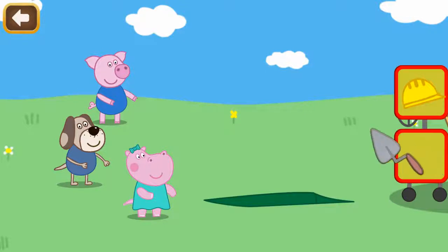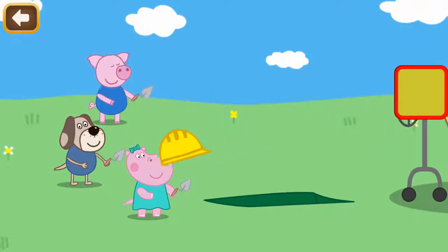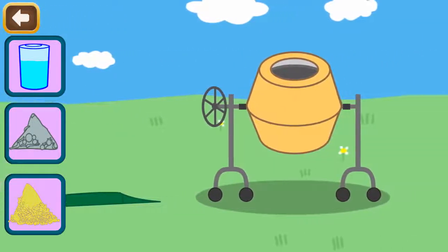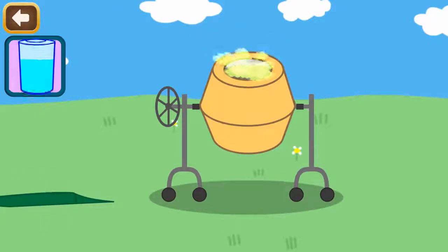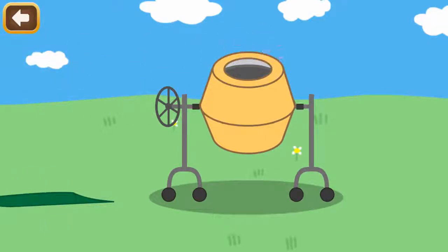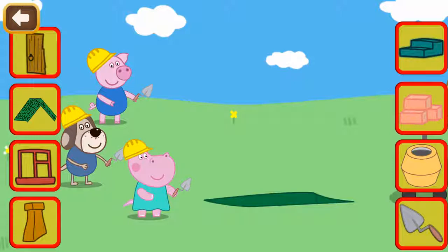My friends are not ready to work yet. Give each of them a helmet and tools. Now we have to knead concrete. Add into the mixer sand, cement, and water. Now we need to switch the mixer on. Hooray! Finally we can build. Please fill the groundwork with cement.